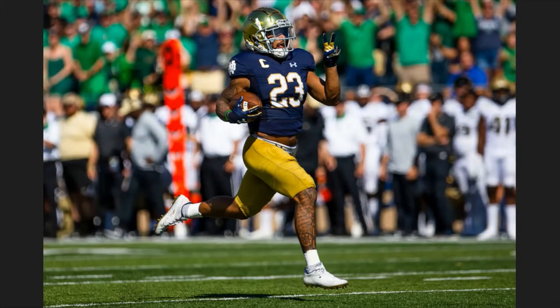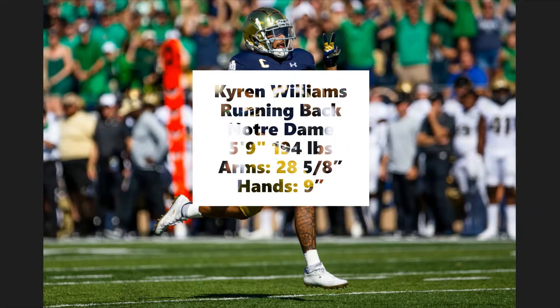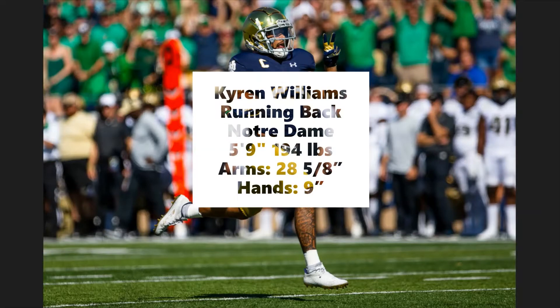It's Chuck Maranan here with a film breakdown and evaluation of Notre Dame running back Kyren Williams. Williams measured in at the NFL Combine at 5 foot 9 inches tall, 194 pounds, with 28 and 5/8 inch arms and 9 inch hands.